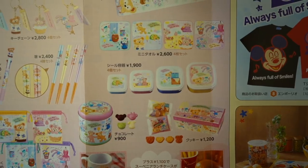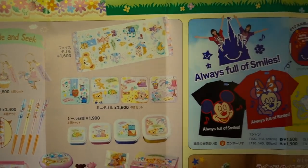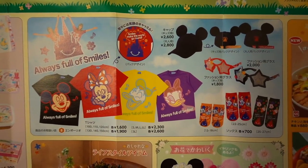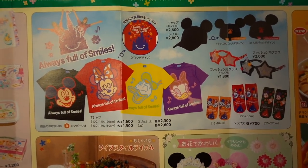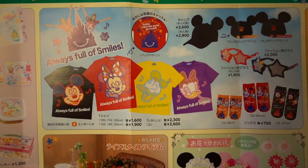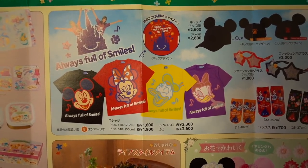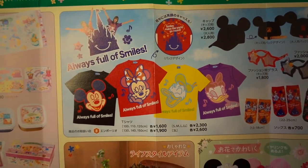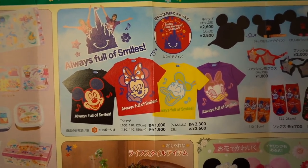We've got some more items up here — little lunch cases and towels and stuff. Over here we have the Always Full of Smiles merchandise, which is also available at Tokyo Disneyland. We have some shirts on the left, and they come in sizes from children's sizes up to 3L. For t-shirt sizes in Japan, you want to go up one more size than you normally get. So if you wear a medium, get a large; if you get a large, get an extra large. An extra large in Japan they call LL, just for your reference.